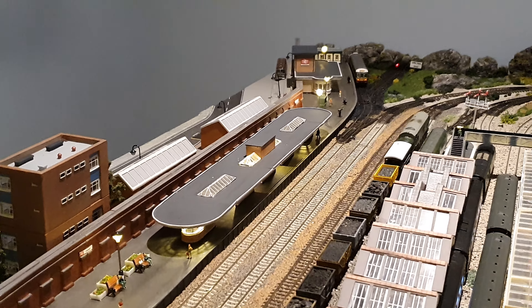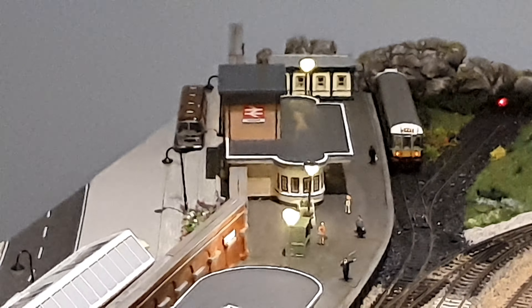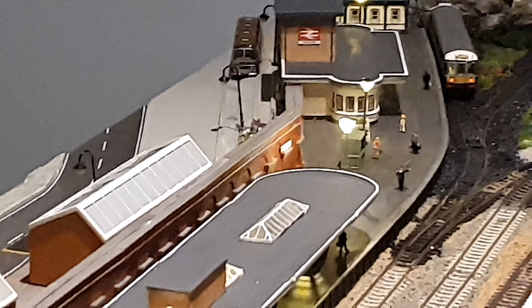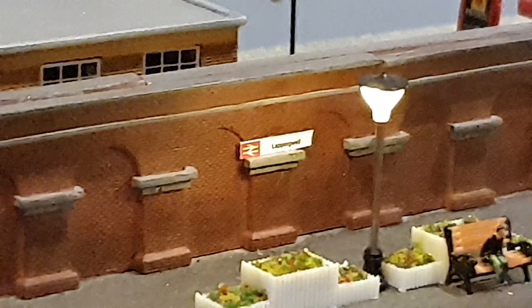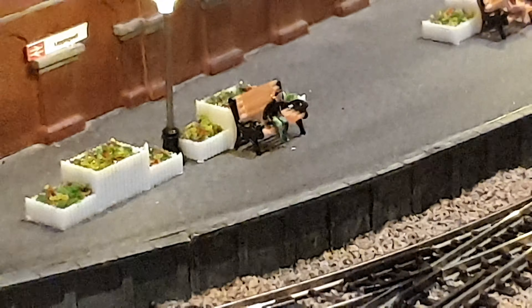And if I just zoom in a little bit you can even see we now have the British Royal signs which are also on the walls. It's come on quite nicely.